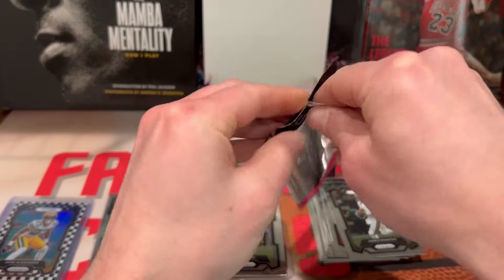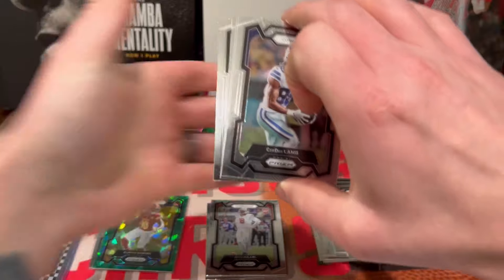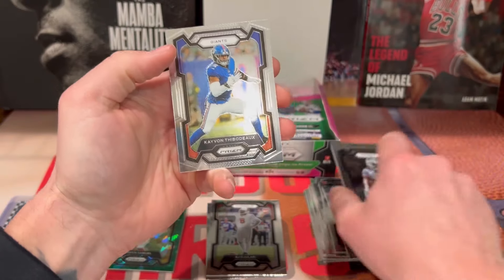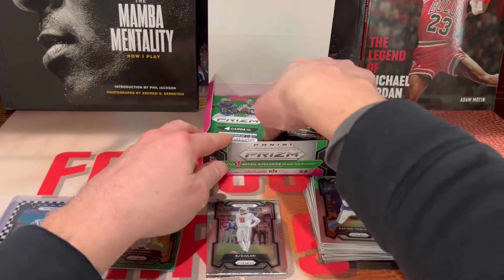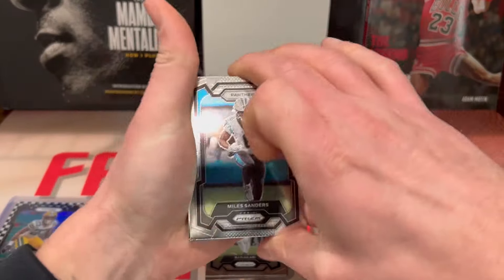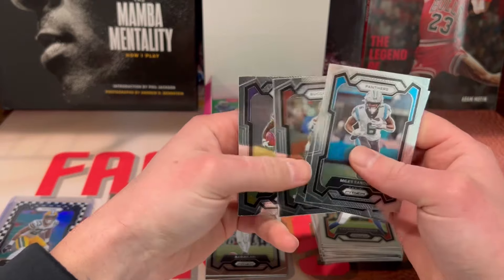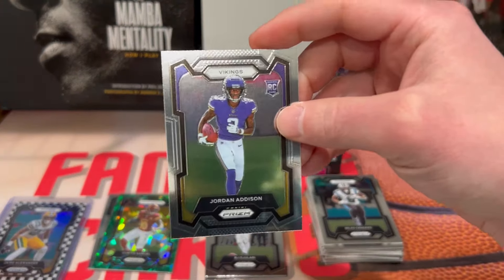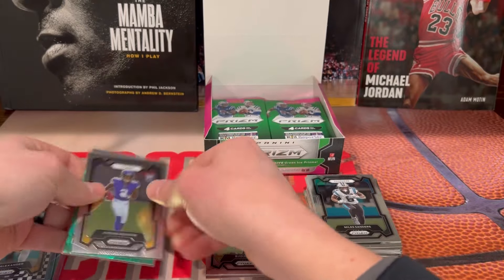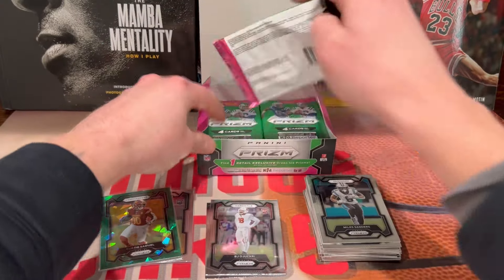Not bad. Oh okay — here's another kid reporter. CD Lamb, ETN, Ricky Williams, Thievito on the back. Miles Sanders, TJ Hockinson, Anton Winfield Jr., and a Jordan Addison — let's go, we'll take that. So at least we're getting some top rookies here. I'll go ahead and pop with it.